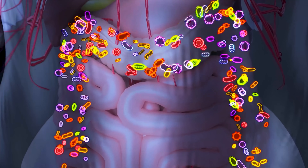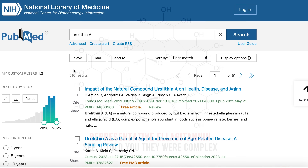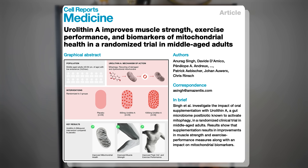At a high level, urolithin A is a gut microbe-derived natural metabolite made from complex polyphenols in foods called elagitannins. In the last five years alone, there have been over 500 peer-reviewed published studies that have explored urolithin A's impact on everything from exercise performance and muscle strength to inflammation and brain health. We'll dive into one of the most compelling human randomized controlled trials, published in Cell Reports Medicine, which tested urolithin A's effects on muscle strength, endurance, and mitochondrial health.